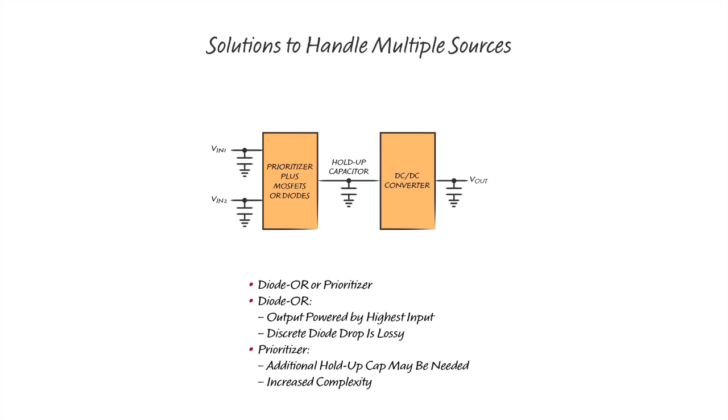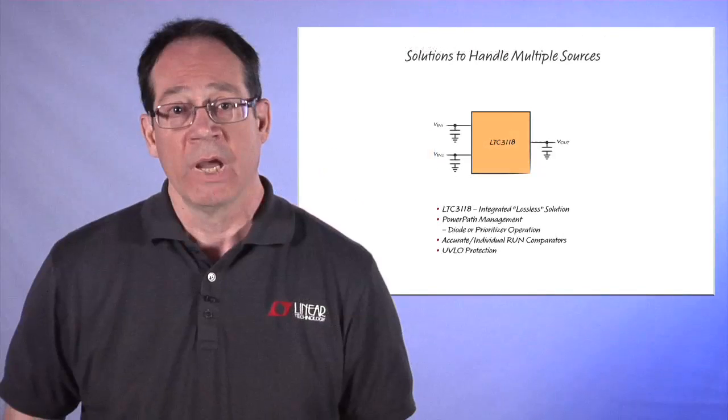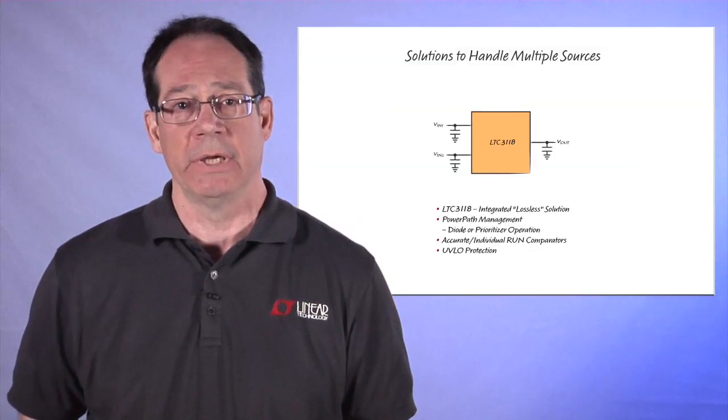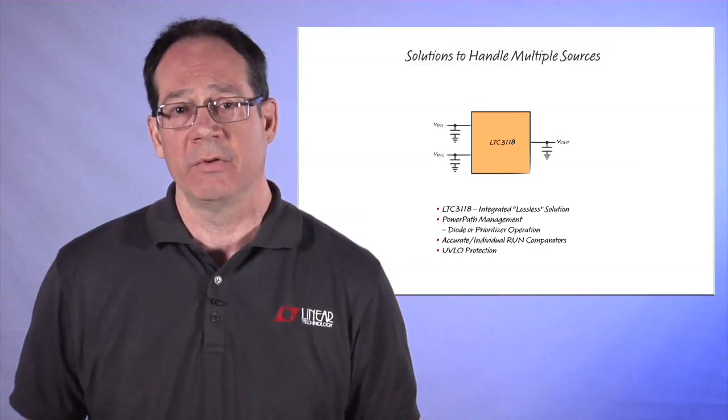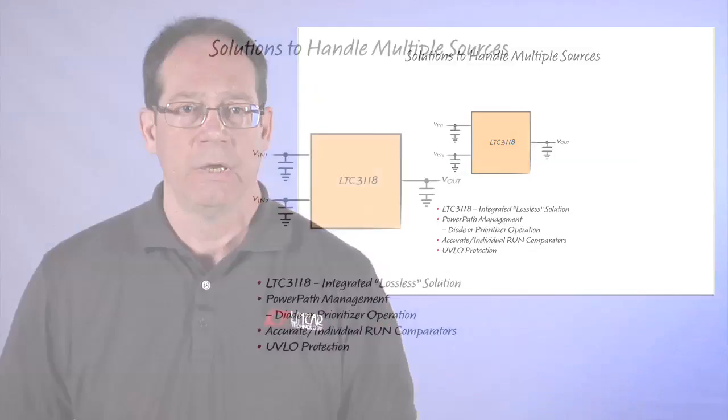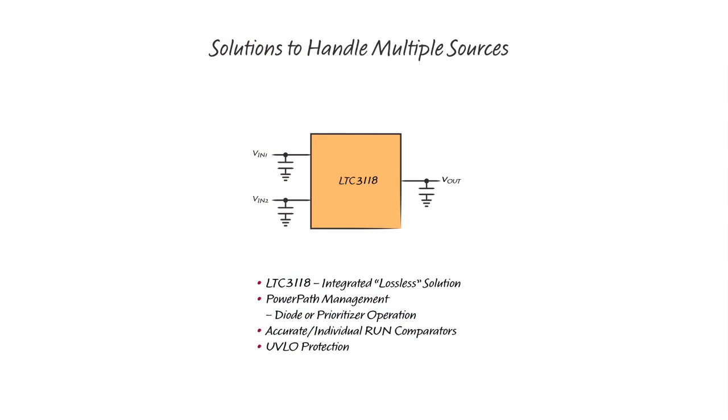You can also use a prioritizer power path integrated circuit. This adds some additional complexity and you may need to add additional holdup capacitors to handle the switchover. However, you now have control over which input you run from. The LTC3118 integrates all the functionality and simple configurability to handle multiple inputs and delivers power in either a prioritized or ideal diode function. The device offers individual run comparators for user programmability and the ability to monitor the sources. It also offers a host of protection features to ensure robust, fault tolerant power delivery.